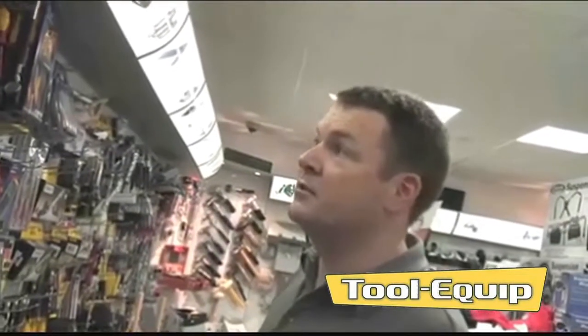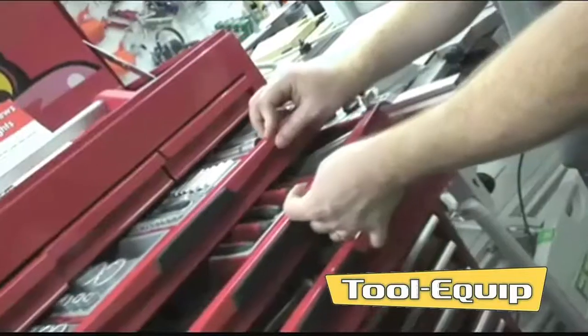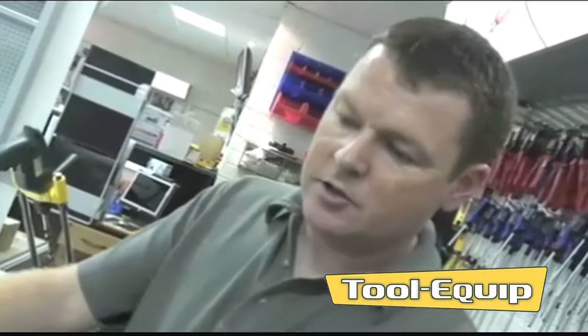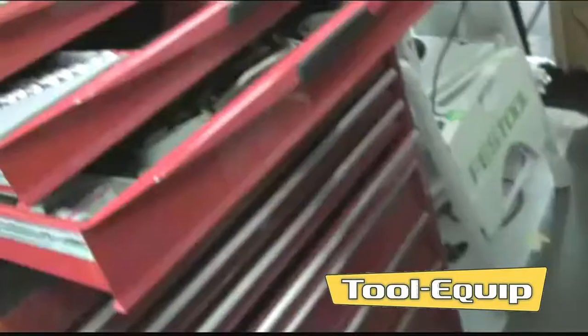Mechanical tools. We do the Draper and the Teng range of mechanics tools and oil filter ranges. Here we have one of Teng's customized toolkits — four inserts and trays in each drawer. One of the most popular sets for a starter mechanic or general mechanic.